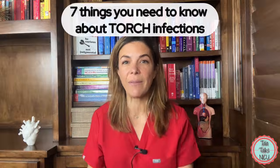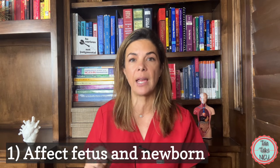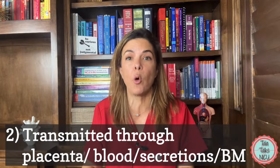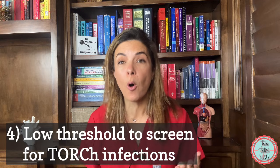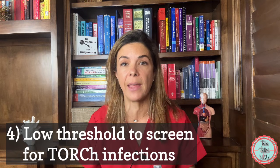There are seven things that you need to know about TORCH infections. One, they are a group of infections, mostly viral, that affect the fetus and the newborn. Two, before birth, the infection is transmitted through the placenta, or if the baby gets infected after birth, then the infection is transmitted through vaginal secretions, blood, or breast milk. Three, mothers may not have any symptoms of these diseases, and babies might still get really sick. So four, you always have to be very aware of these diseases. Make sure that you get a good maternal history or screen for them, otherwise they're going to be missed.